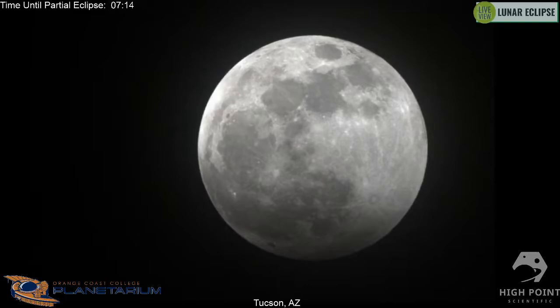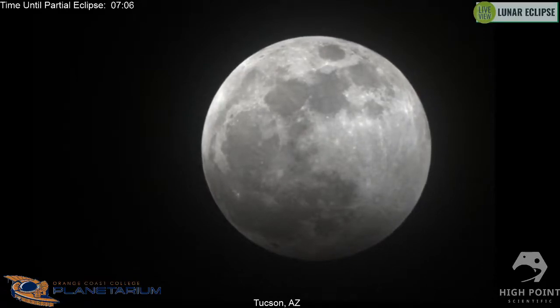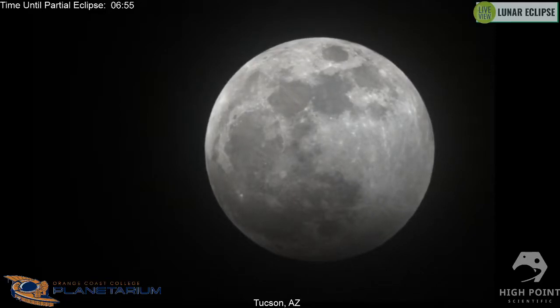If you're watching and you have any questions about astronomy, the nighttime sky, or this lunar eclipse — what it is and what it means — feel free to ask them in the comments and we'll be more than happy to answer them.